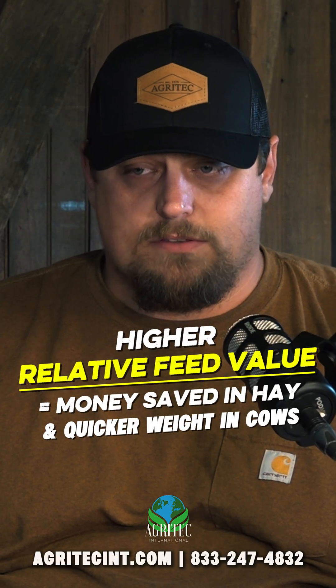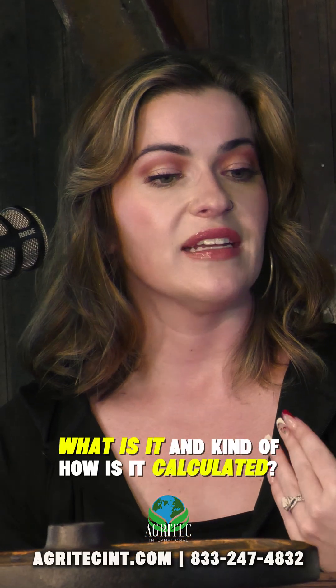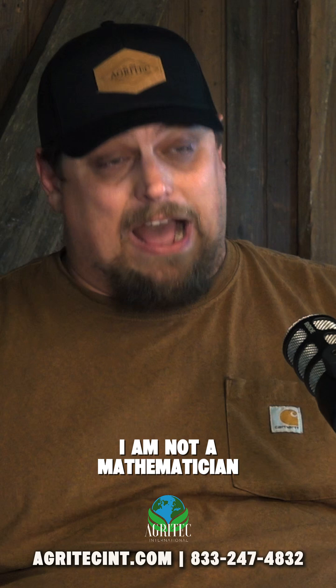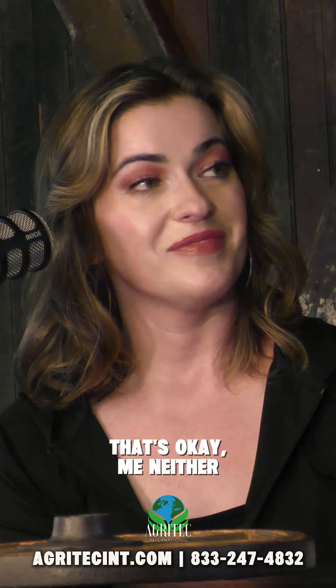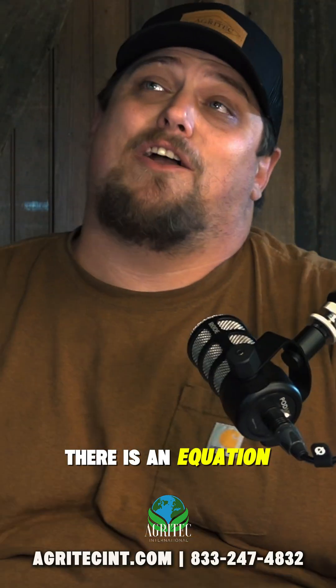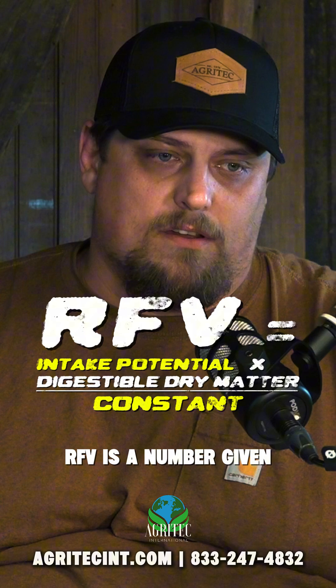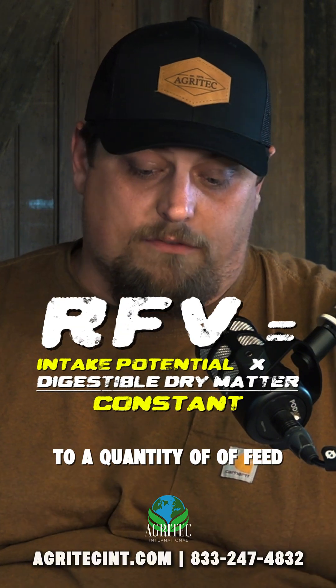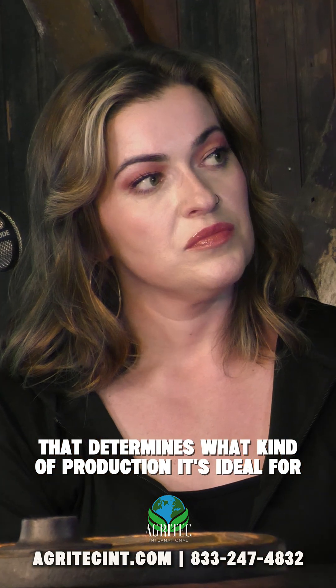The higher your relative feed value is, the more money you're saving and the quicker your cow's gaining weight. Relative feed value — what is it and how is it calculated? I am not a mathematician by any means, but relative feed value is a number given to a quantity of feed that determines what kind of production it's ideal for.